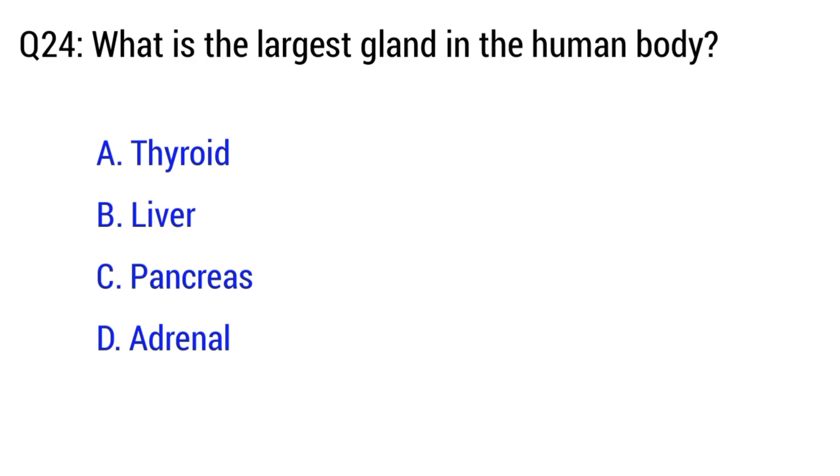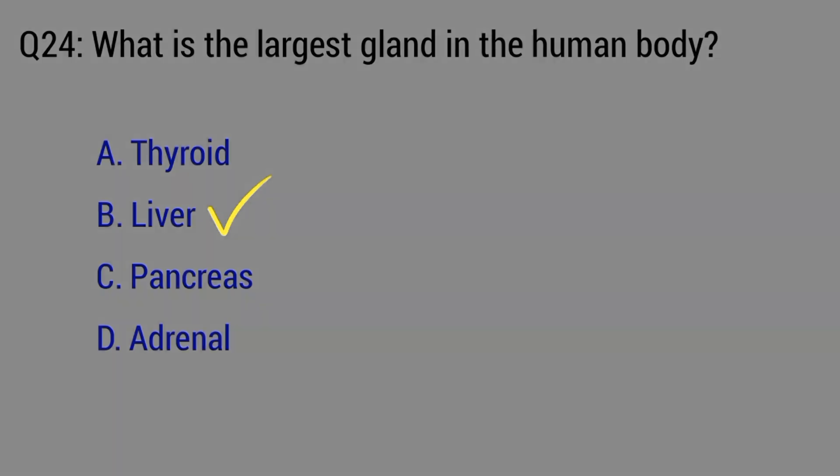Question number 24. What is the largest gland in the human body? The right option is B. Liver.